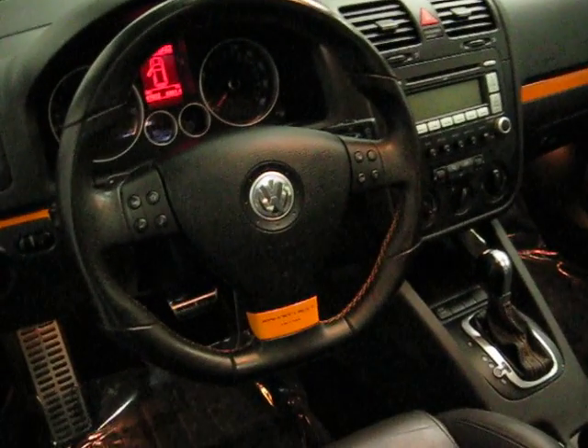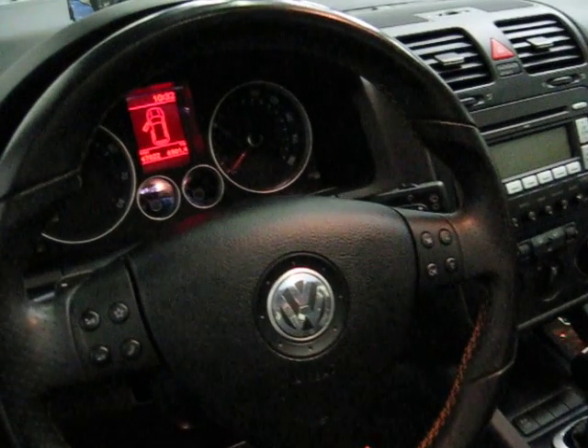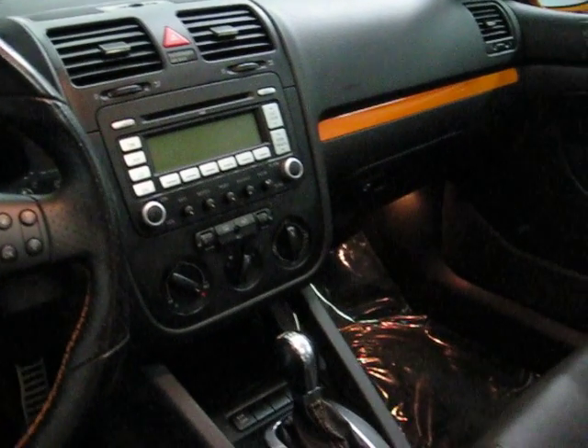You can see the sport steering wheel with the orange stitching — steering wheel radio controls and paddle shifters. We have traction control and a CD player.